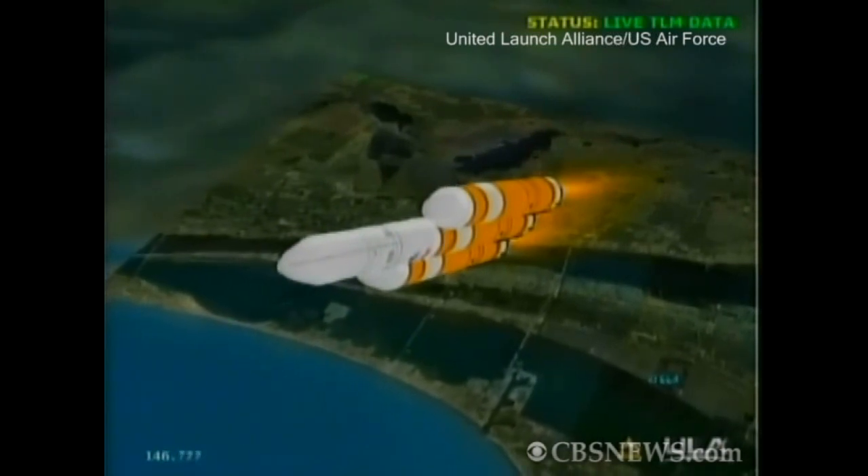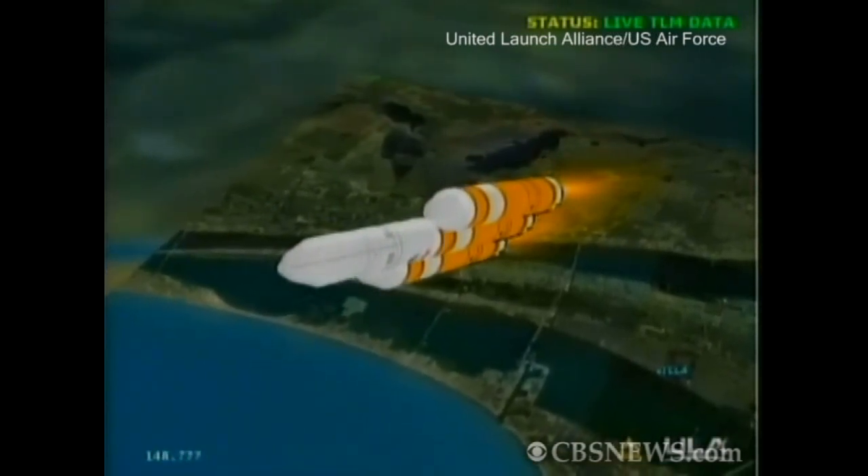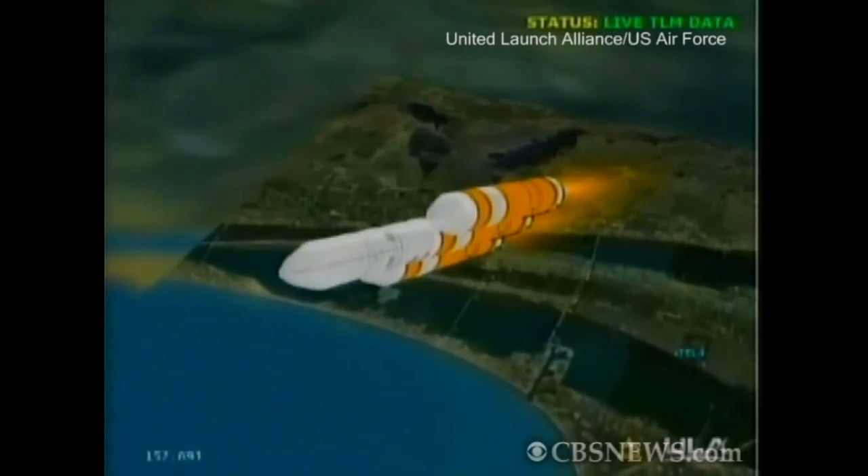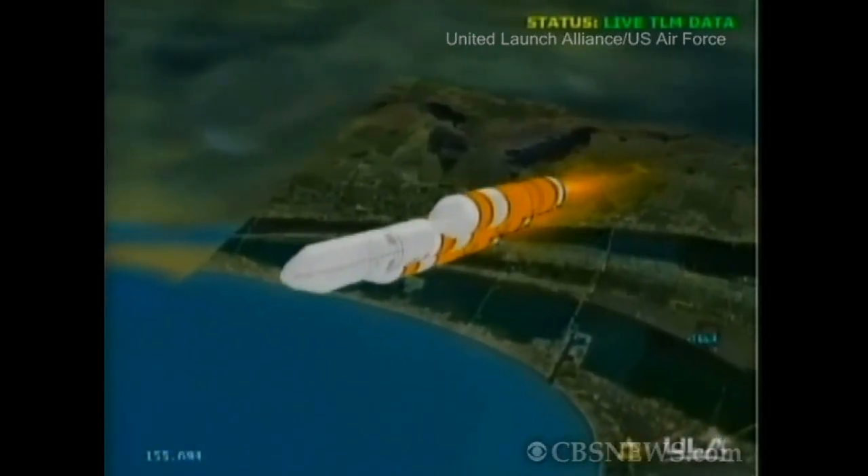Passing two minutes, 30 seconds, still looking good. Chamber pressure is holding well. Engine control is good.